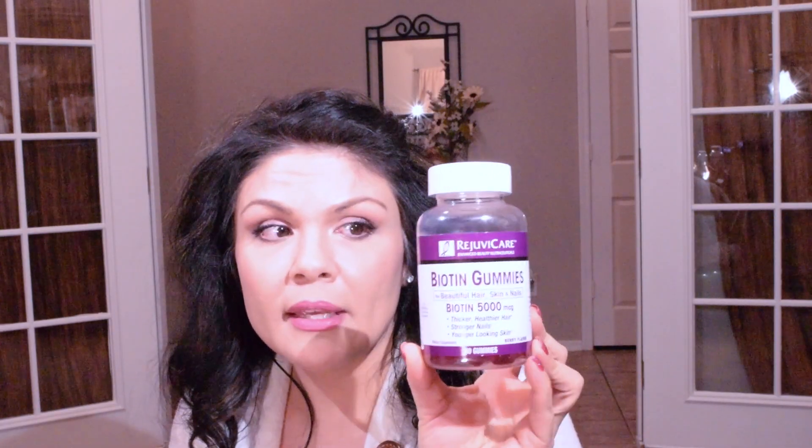These are biotin gummies — five thousand milligrams, which is really good. It comes with 60 gummies. I really like this brand and found it was good quality — last time I tried it my hair didn't fall out and my eyelashes actually grew a little.